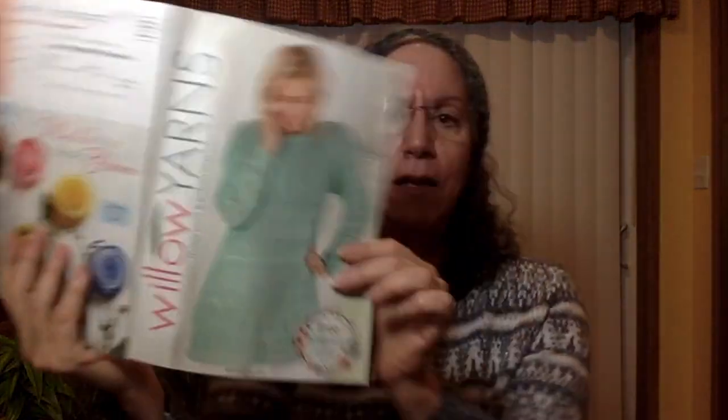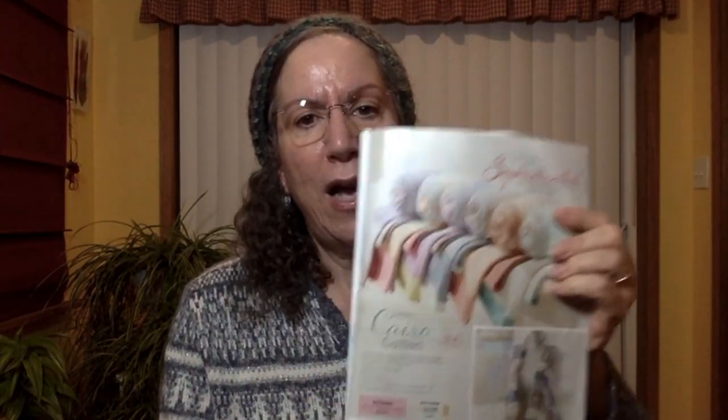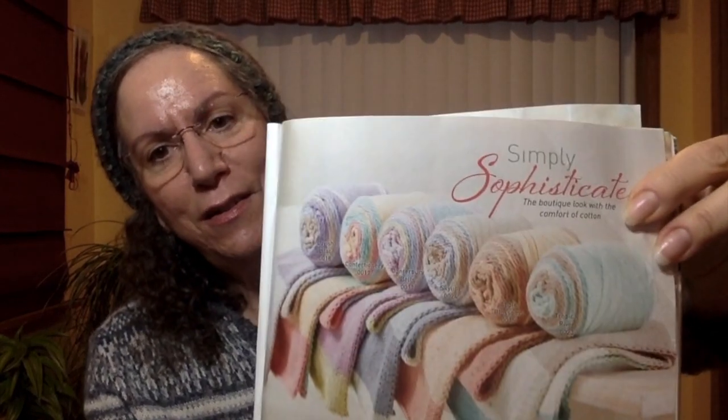I just wanted to show that since I happen to have it. One other thing in the Willow catalog — when I saw this I thought wow. Willow Cairo: it's a 60% cotton, 40% acrylic, 5.3 ounce cake, 150 grams, 311 yards. For those of you who shop at Michael's in the United States and are familiar with Caron Cotton Cakes — take a look at that.